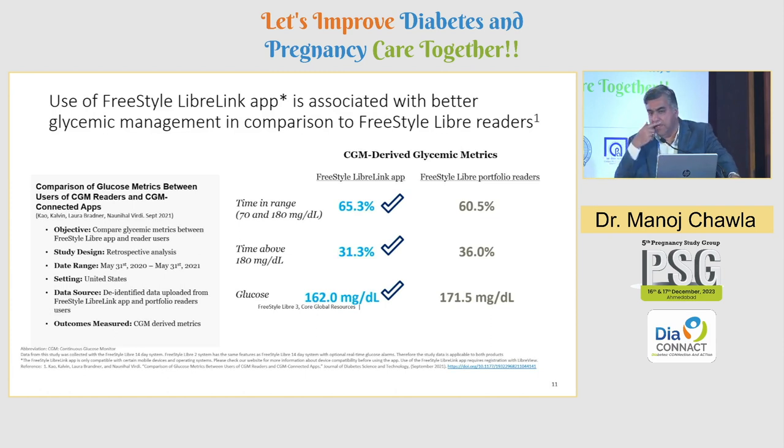A comparative study showed that use of the Freestyle Libre app was associated with better glycemic management compared to using the Freestyle Libre reader. In India, the software was initially caught in regulatory approvals, so patients were limited to using the reader with no official app for data download, sharing, or analytics. The study found time-in-range was better with the app: 65.3% versus 60% with readers. Time above range was lower — 31% versus 36% — and average glucose values were also lower with the app.